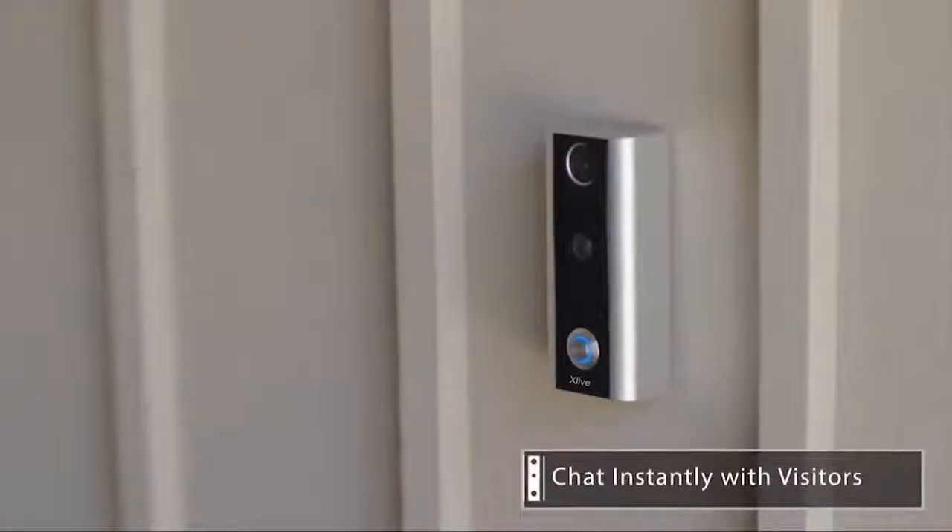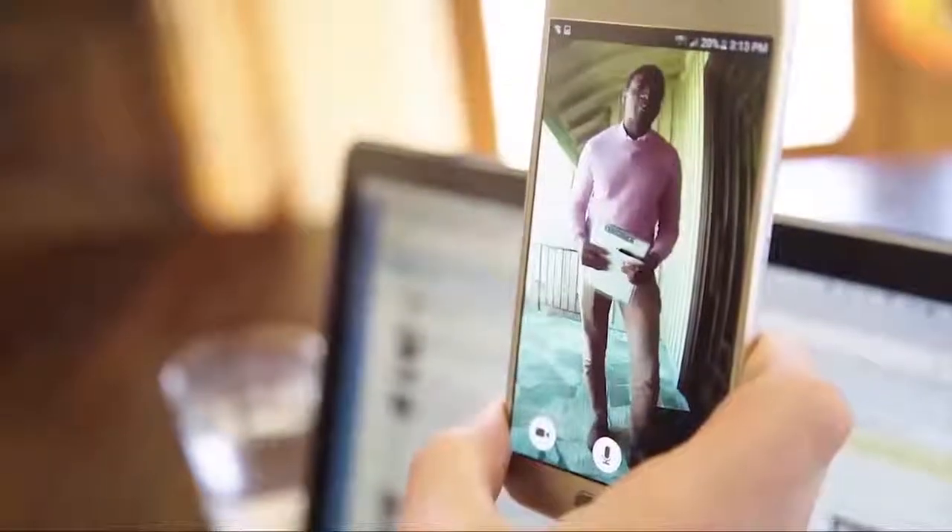You'll never need to be interrupted by unexpected guests. X-Live has a night vision camera and motion detection, together with the small bell, will deter unwanted nighttime visitors.